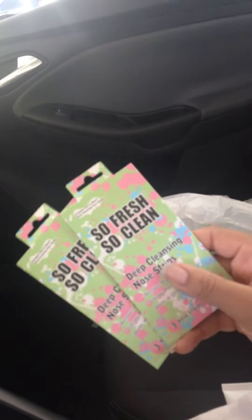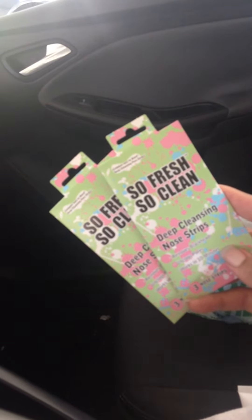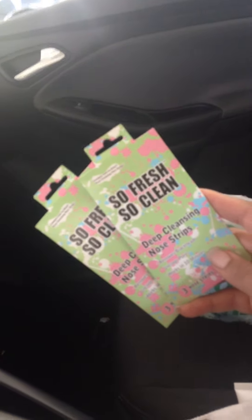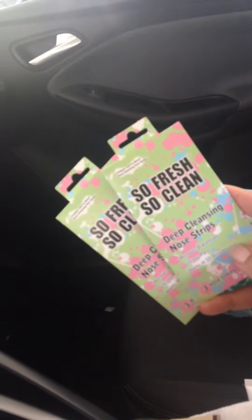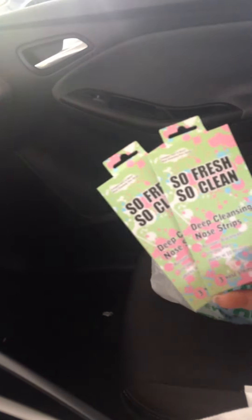Then I picked up two packs of the deep cleansing nose strips. I've seen these hauled a lot. A couple of girls I watched had already tried them out before they showed them, and they said they do like them and they did work. So I figure for a dollar for three, I'm going to try them out. I can do my nose and my chin possibly. My Dollar Tree actually had a ton of these, so if I like them I'll be able to go back and get more. I only got two just to try them out.